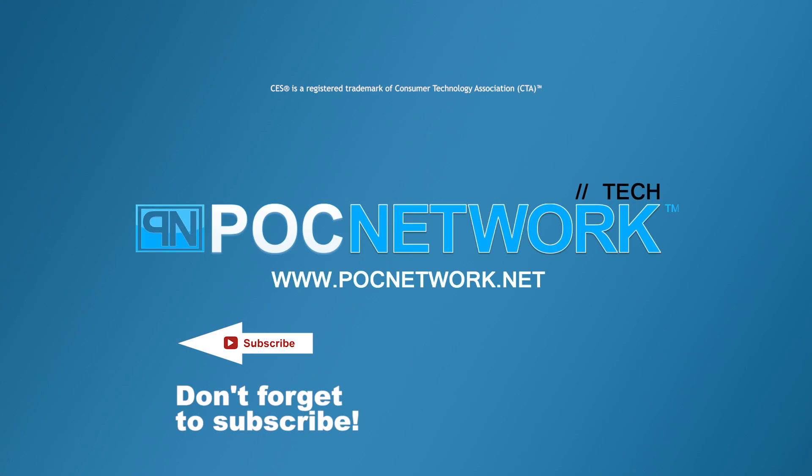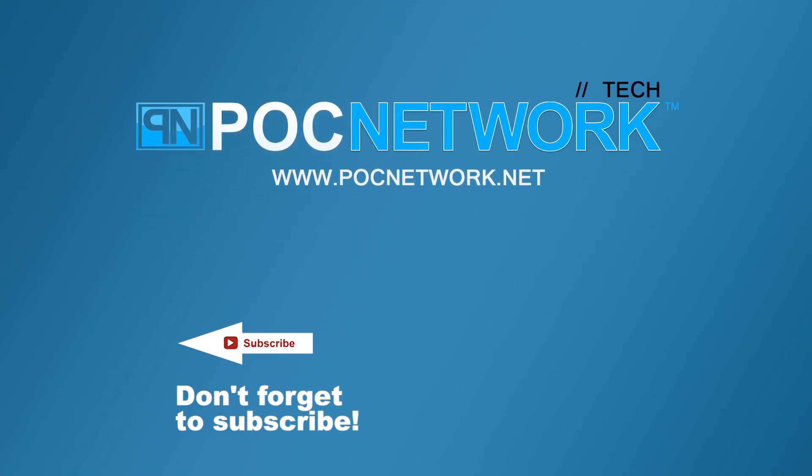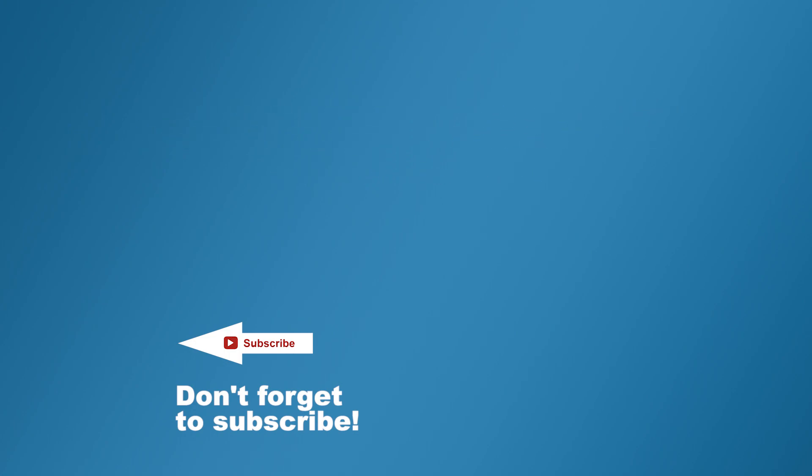If you want to stay on top of all the latest gadgets we cover, remember to subscribe. There are lots of videos, interviews, previews, and all sorts of stuff — click that subscription button.